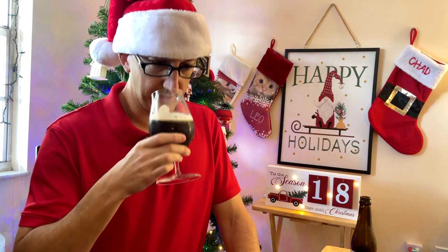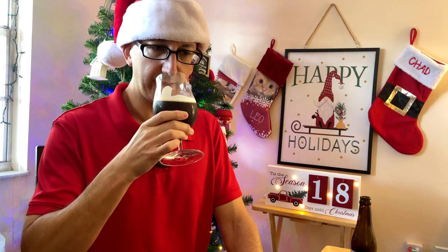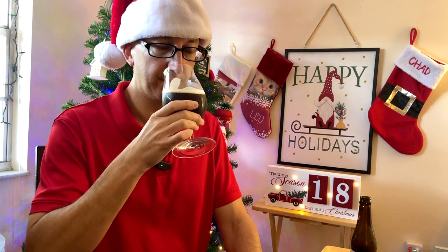Let's give it a whiff. Yeah, it's a classic Belgian quad, Belgian candy syrup. And the yeast esters are a lot more prominent on this one. So I get like maybe a little banana, but I also get a lot of clove. A lot of clove, actually. The alcohol is there, but it's kind of in the background.